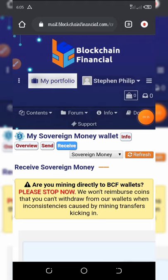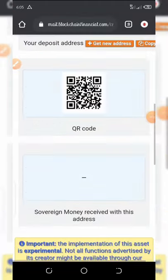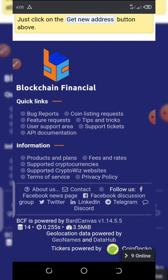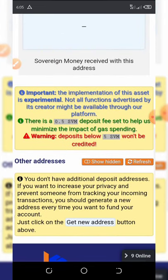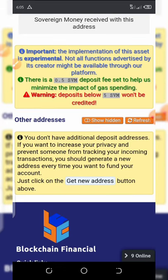Once you copy and paste the wallet address into the space provided on your SVM dashboard, hit the 'Save' button and you're good to go. Thank you for watching — if you liked this video give it a thumbs up, hit the subscribe button for other airdrops coming up. See you in the next video, goodbye for now.